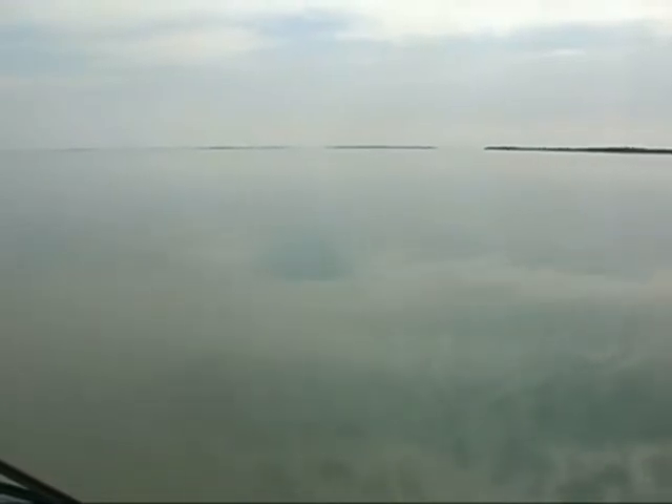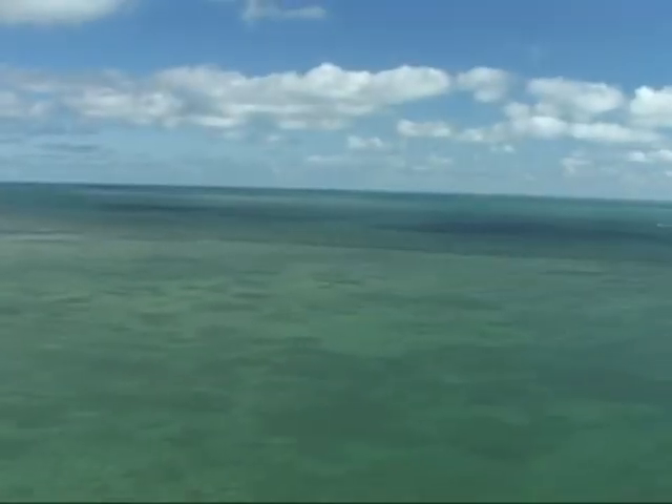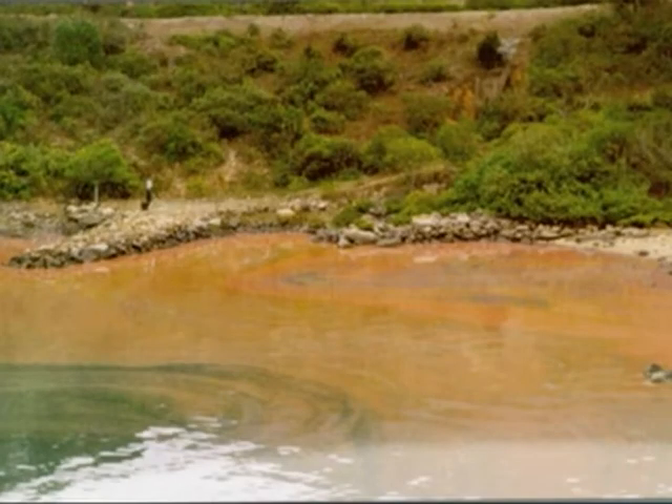Today, red tides are a regular event in Florida's Gulf waters, occasionally reaching to the Florida Keys. The term 'red tide' can be misleading. 'Harmful algal bloom' — a less catchy but more accurate term — can turn waters shades of green and brown.